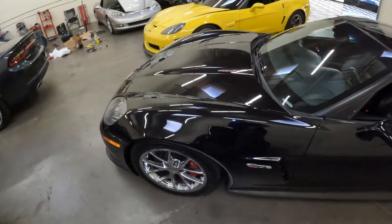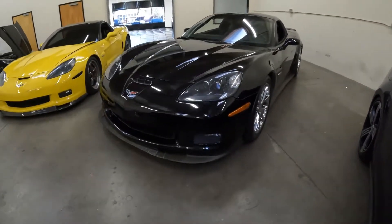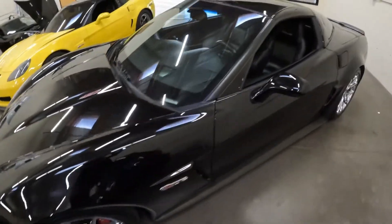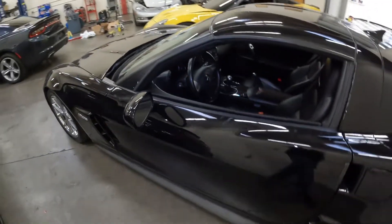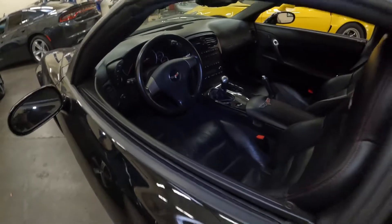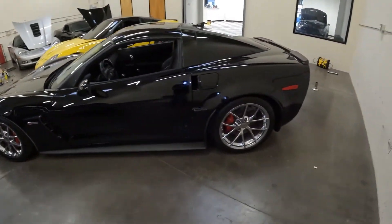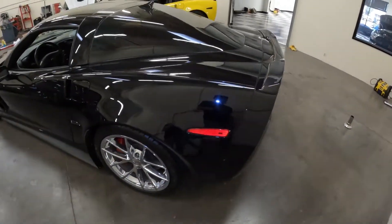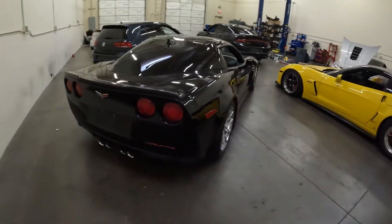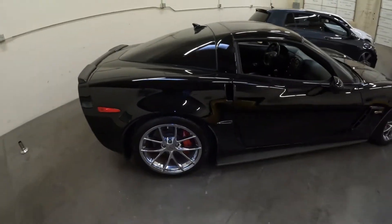Today we have this 2008 C6 Z06 in black. It has upgraded OEM wheels — these are called the spider wheels in chrome. This is a 1LZ, so it does not have the heated seats or the premium sound, but it does have the heads-up display. I bought this car out of Mississippi. It has five prior owners — overall really clean, but just like any used car, especially for the age, there will be some imperfections.